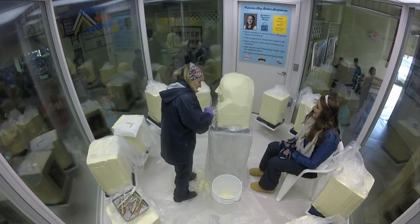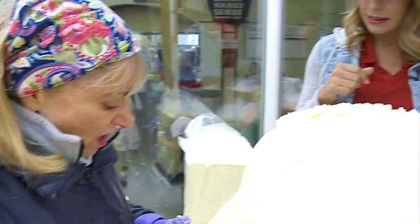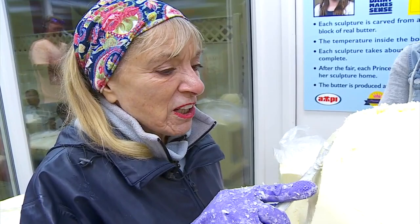Do you ever get dizzy or vertigo? I am so focused on what I'm doing right here that I'm not even aware of the turning. Salted or unsalted? Salted. Do you ever just take a lick of a brow or anything like that? I have been known to take a piece out to butter something for lunch out back.